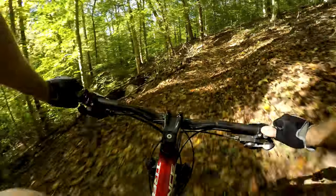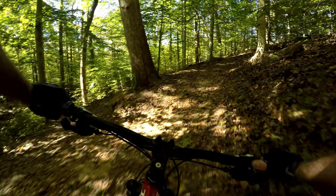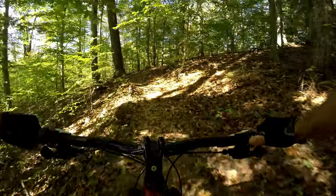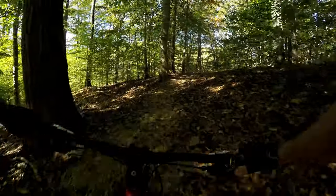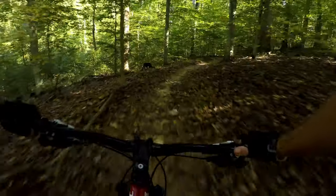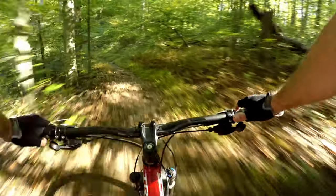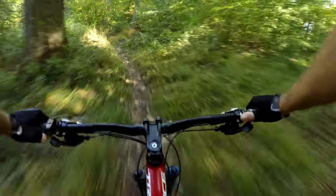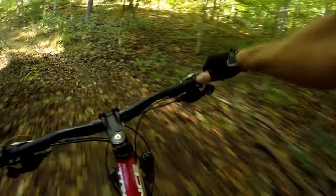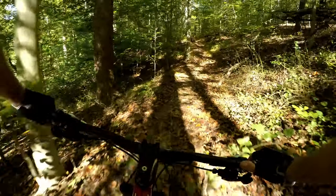A couple of switchbacks, and then — bad power strike, didn't see that. All right, we're on the yellow single track now. Sorry, I had a power strike and didn't call it out. A little bit of trunk in here, not much though. It's getting to the point where the leaves are on the trail.